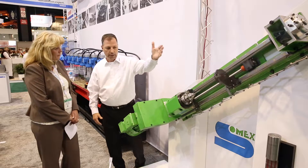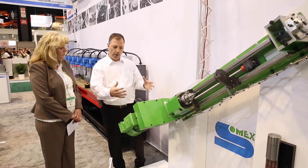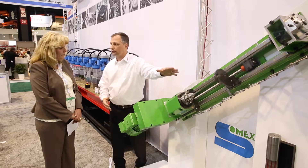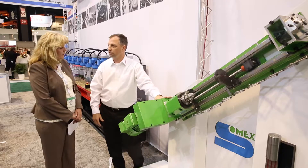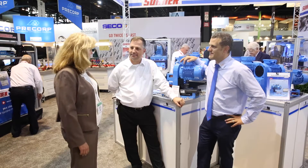We can offer a complete solution, a turnkey package for the customer, as well as only components, and then he can use it with his own system. Thank you so much Lee and Jörg for your time today, and very good luck with the rest of the show.